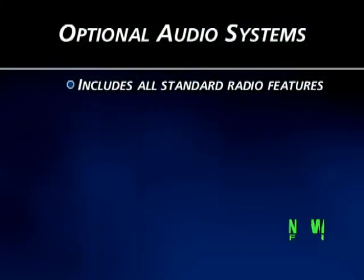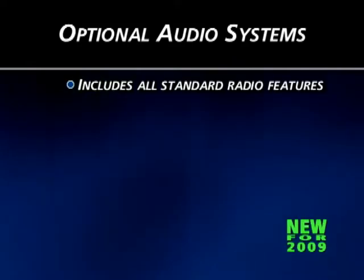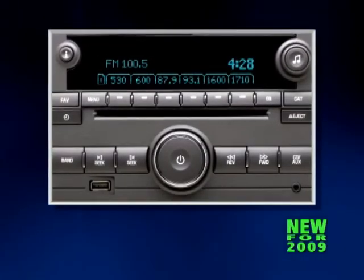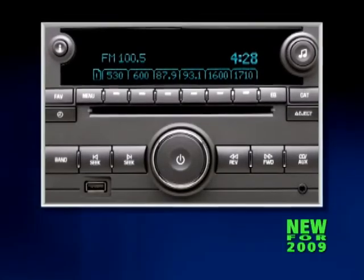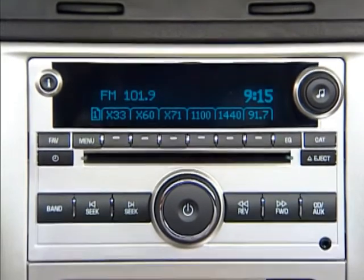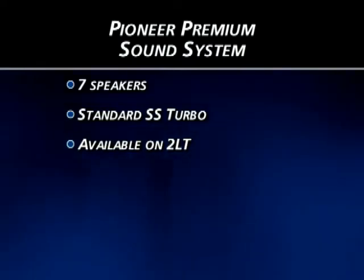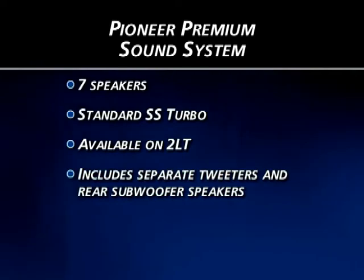New for 2009 is an optional audio system that includes all standard audio features and adds a USB port on the faceplate, allowing connection of portable audio devices with a USB output without any additional adapters. LS and LT models include a standard 4-speaker audio system; standard on SS Turbo and available on 2LT models is a Pioneer premium sound system with separate tweeters and a rear subwoofer for improved music clarity.